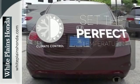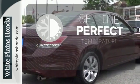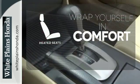The climate control lets you set the temperature exactly where you want it. Ward off the chills with heated seats.